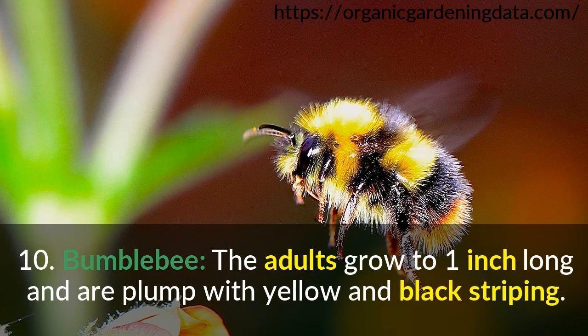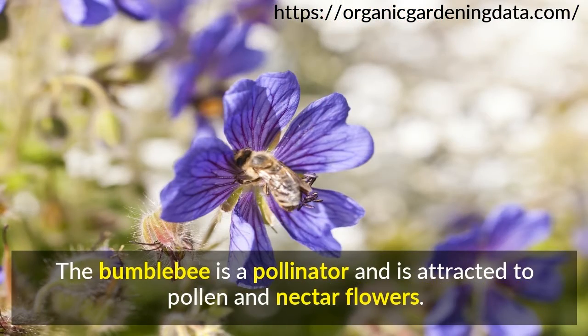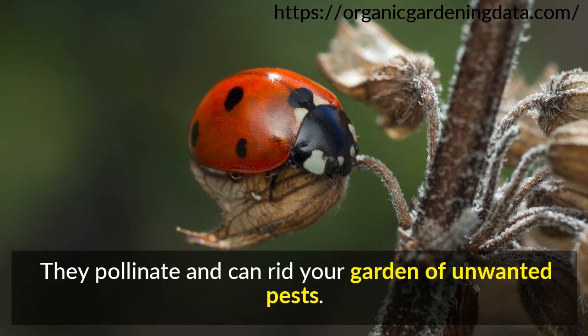Number 10: Bumblebee. The adults grow to one inch long and are plump with yellow and black striping. They have a hairy body and smoky-colored wings. The bumblebee is a pollinator and is attracted to pollen and nectar flowers. It is important to attract beneficial insects to your garden — they pollinate and can rid your garden of unwanted pests.